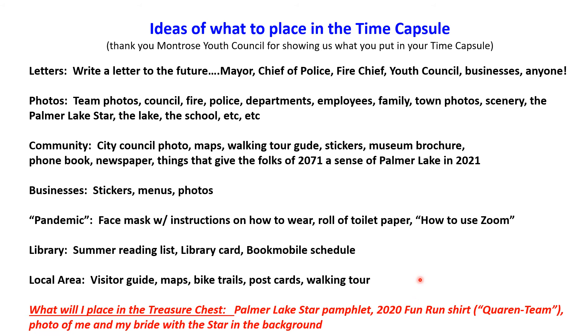What Margo and I want to put in there is the Palmer Lake star pamphlet — that's pretty cool. I'm going to squish up and put in a Ziploc bag my quarantine shirt from the 2020 fun run that we didn't have, but we did. And also a photo of me and Margo with the star in the background.